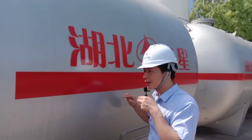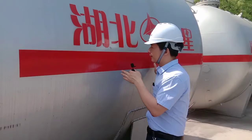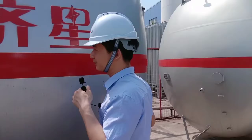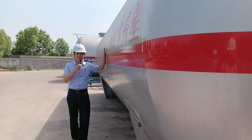We always use the best quality material from famous companies to make sure we give you good quality. The tank body thickness is around 14 millimeters, and the dish end thickness is around 16 millimeters.